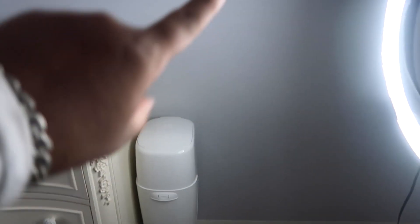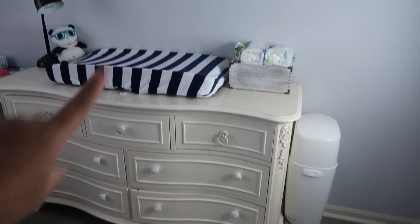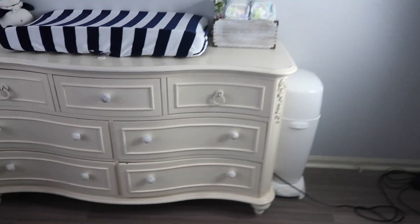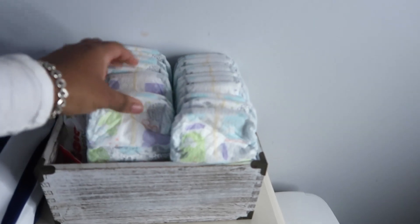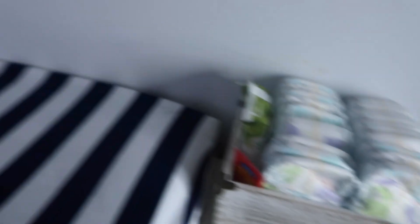Alright, so once you come in the first thing you're going to see is the diaper pail. This is his changing area. This dresser I actually got off of someone from Letgo - I even drove really far to get it. It was for such a good price, I think we got it for like $60. I love it because it has this vintage look. It's a very pretty dresser and this is where I keep most of his clothes. The changing pad - I just put some diapers, wipes, and his diaper rash cream here for easy access when I'm changing him.